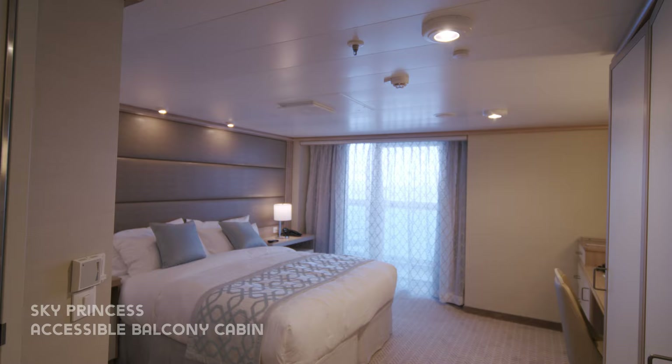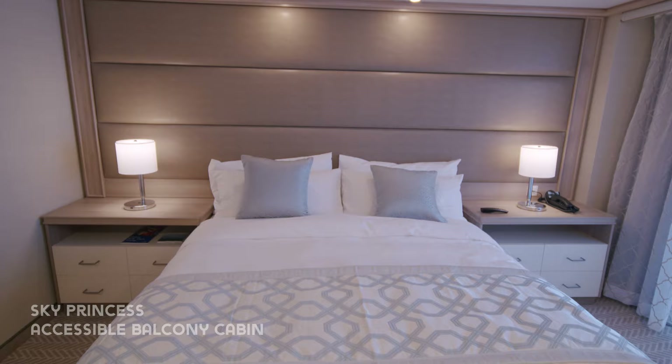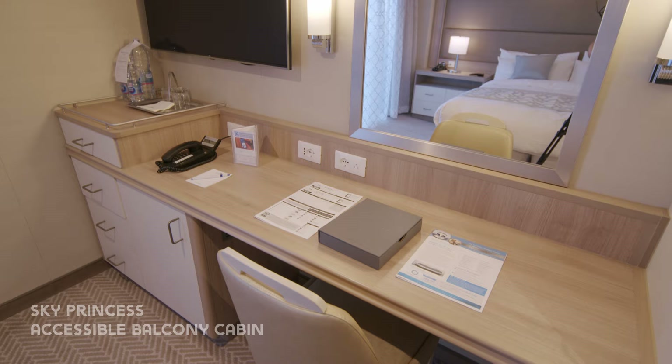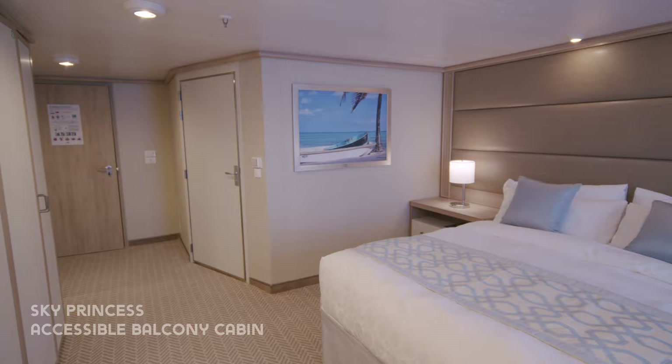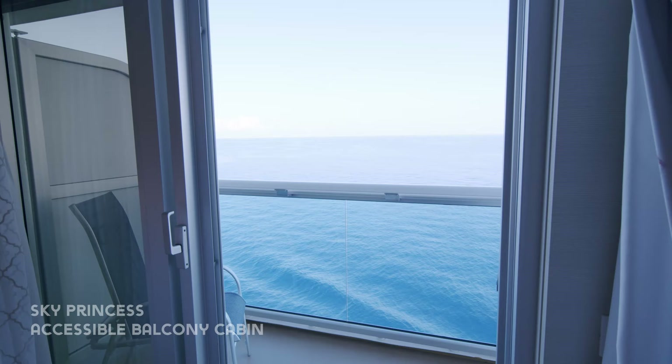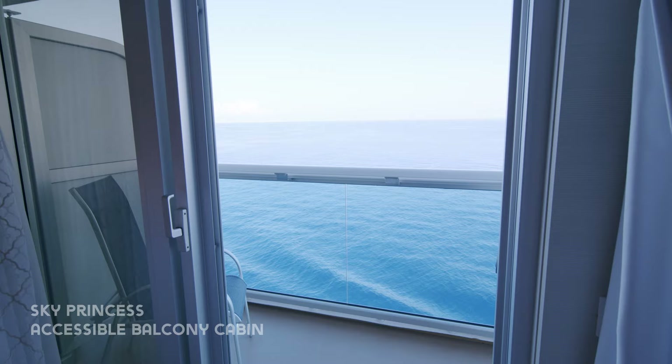Now on to an accessible balcony cabin. These cabins have been adapted for disabled cruisers and those in wheelchairs. The room is large with plenty of space. Like a standard balcony there's a desk and plenty of storage space, and the cabin has extra wide doors for easy access. The balcony is large with step-free access.